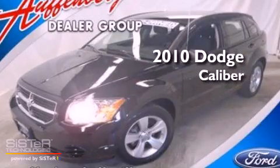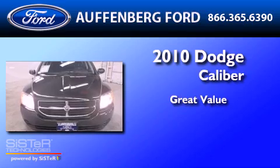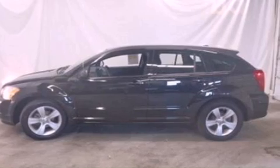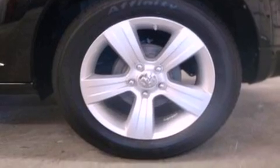This is a 2010 Dodge Caliber. Its top features include air conditioning, cruise control, heated side view mirrors, four well-positioned speakers, and a multi-link rear suspension.